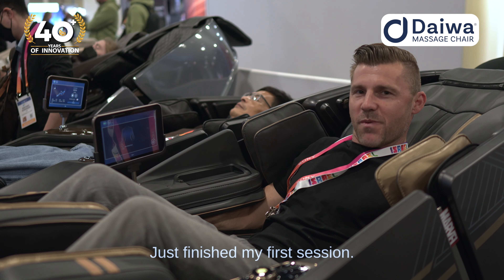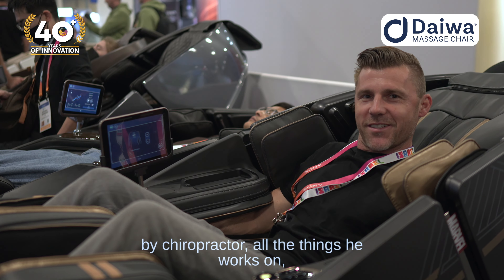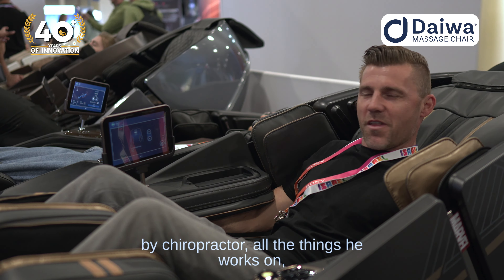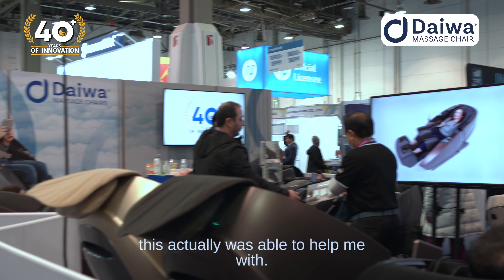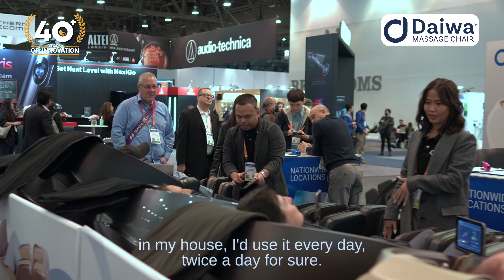I just finished my first session. I highly recommend this to my chiropractor. All the things he works on, this was actually able to help me with. So if I had this in my house, I'd use it every day, twice a day for sure.